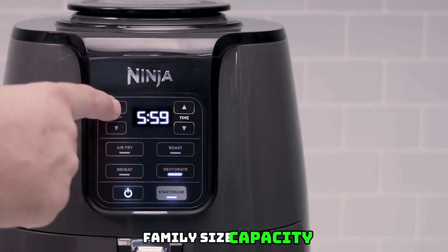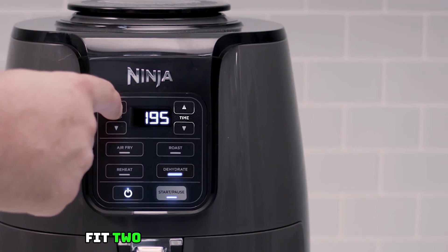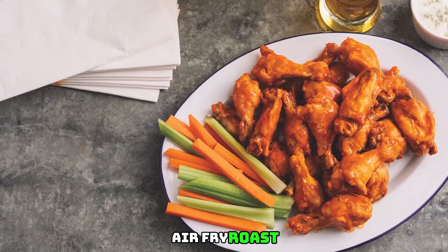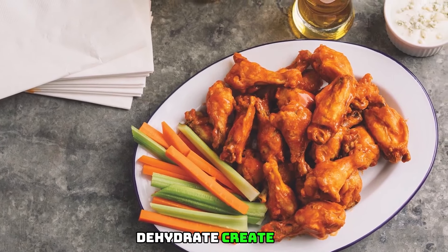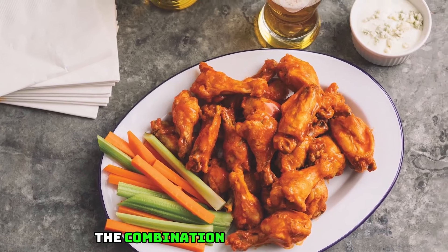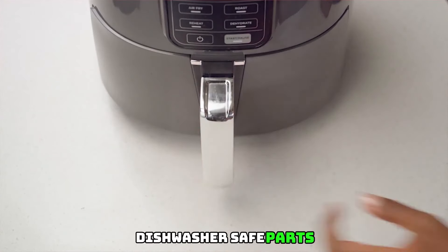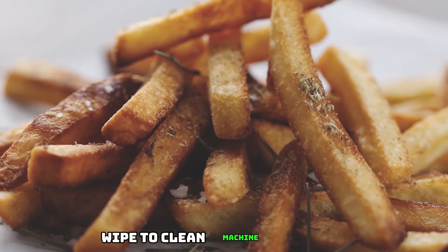Family-sized capacity: 4-quart ceramic-coated non-stick basket and crisper plate fit two pounds of french fries. 4-in-1 versatility includes four cooking programs: air fry, roast, reheat, and dehydrate. Dehydrate setting creates flat, chip-like dehydrated foods for fun homemade snacks — the combination of low fan speed and low temperature enables thorough dehydration. Easy to clean with dishwasher-safe parts including the basket and crisper plate; wipe to clean the machine exterior.